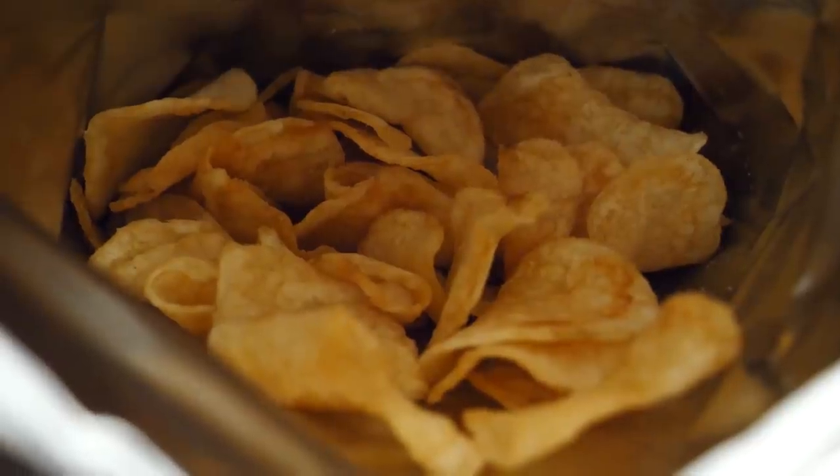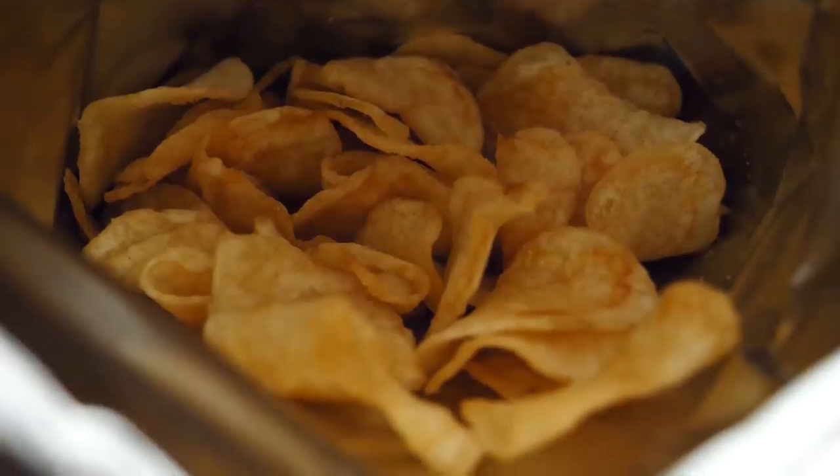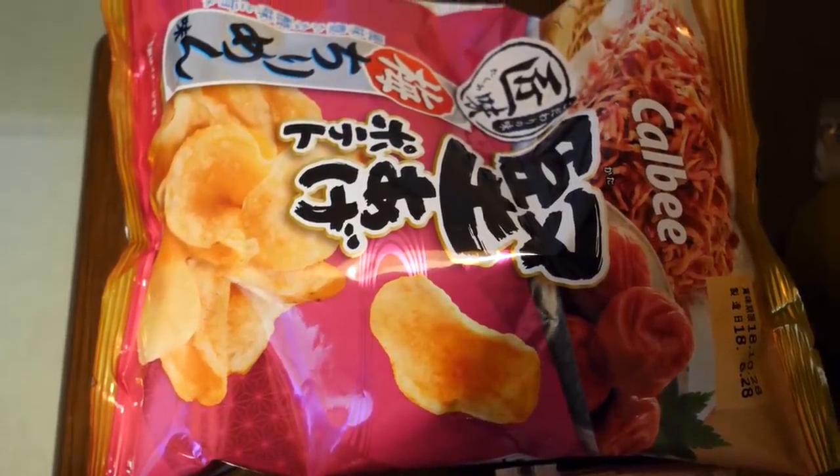These appear to be kettle chips, and what we can decipher from here, these appear to be plums — dried or pickled plums. And then we also have the white... what is it called? Whitebait. Except it looks pink. Yeah, it does look a little bit pink. So we have some chips.